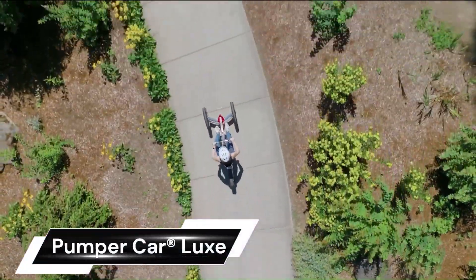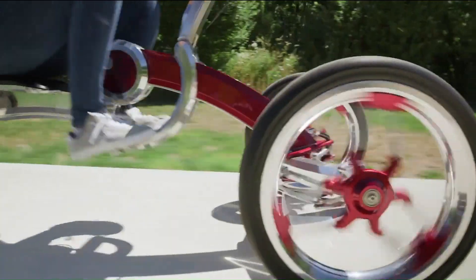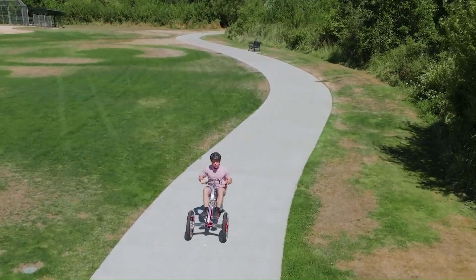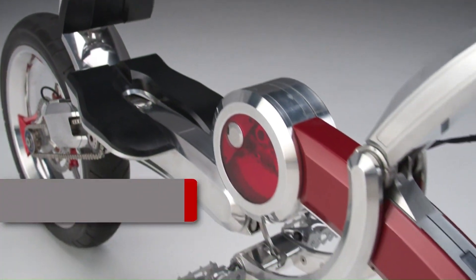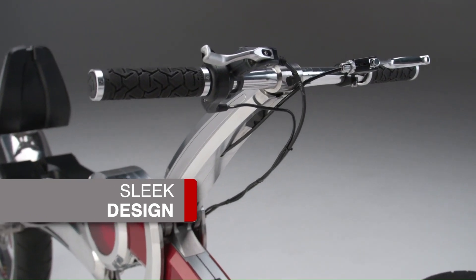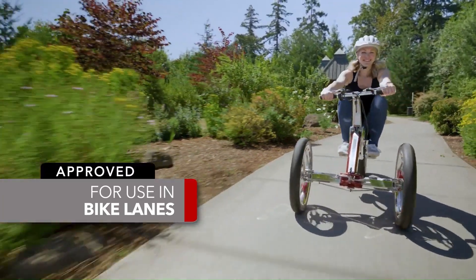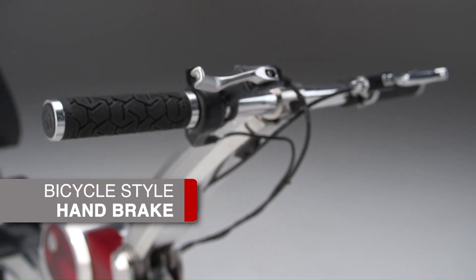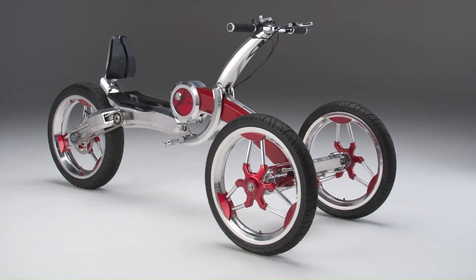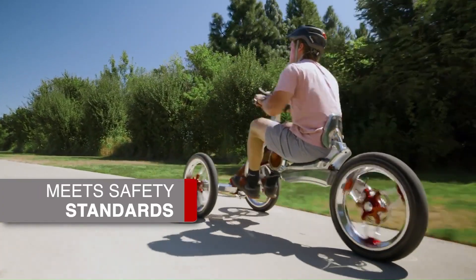The Pumper Car Lux is a revolutionary three-wheeled mobility product designed for teens and adults. It's built with a sleek, futuristic carbon fiber and aluminum body, and features a long-range power-assist motor that allows riders to reach speeds of up to 25 miles per hour. The Lux model offers a vigorous upper and lower body workout due to its advanced, patented pump-action system. It's safe, fast, and eco-friendly, making it an excellent performance transportation device for daily commutes.